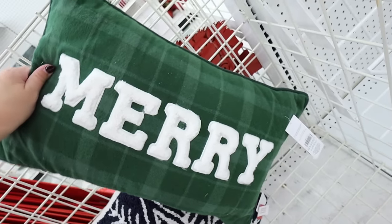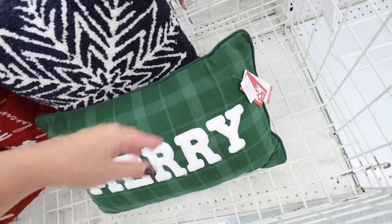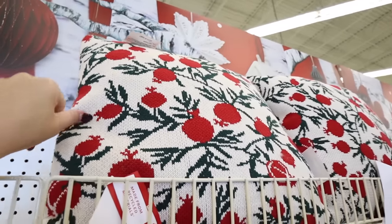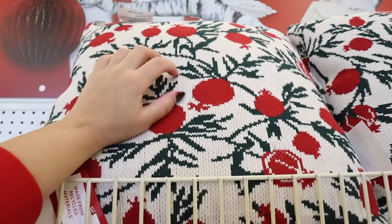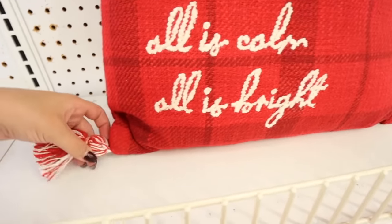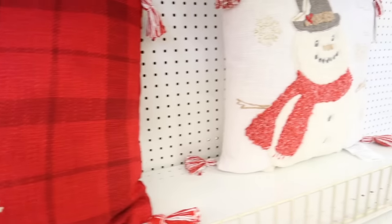This green Mary pillow is right up my alley — so nice and so so soft. I love the all-green plaid on it; that's $39.99. This pillow is really gorgeous with holly berries and leaves — it would be $25. It's almost like a sweater knit embroidery — great quality.